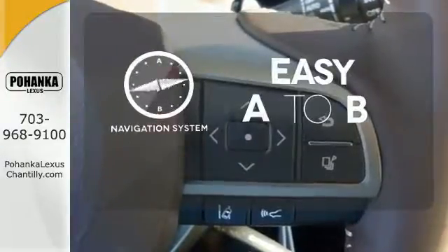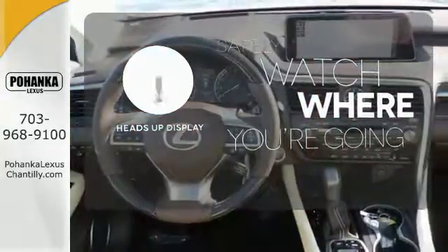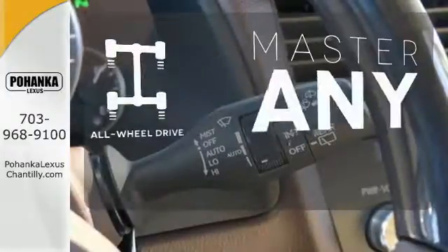Feel confident getting from point A to point B with the navigation system. A heads-up display puts the important information in your line of sight for a safe drive. Control the road with all-wheel drive.